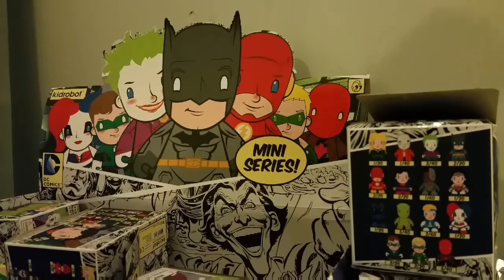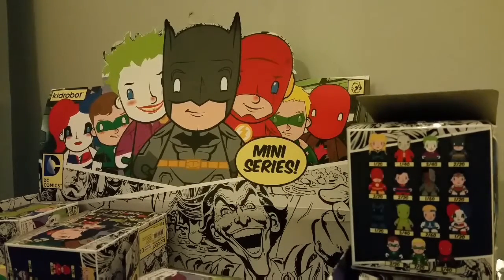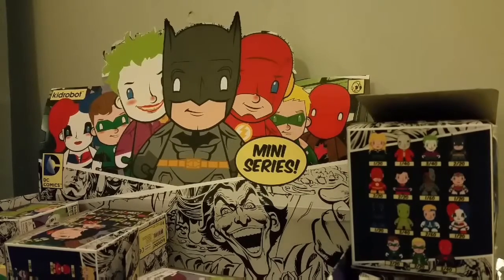Hi modern YouTubers! Today is part 2 of the Kid Roba DC Comics miniseries. Don't forget to like, subscribe, and comment — you can favorite if you want to. So these are pre-boxed, the box already opened, so you just take the toy out. I only need 4 characters left.